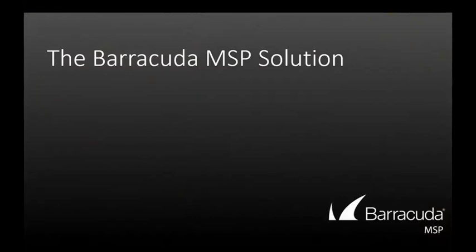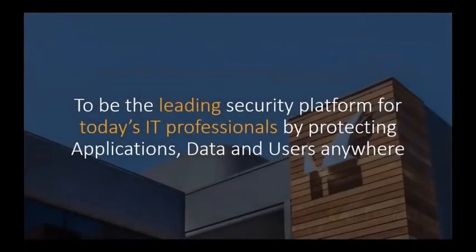This is our vision and our goal: to be the leading security platform for today's IT professionals by protecting applications, data, and users anywhere. When we say today's IT, this encompasses all the challenges companies face today, including multi-site, data protection, SD-WAN, bring-your-own-device, and Internet of Things. The 'anywhere' is important as well, as we secure all of these regardless of where they exist — physical, virtual, or in the cloud.